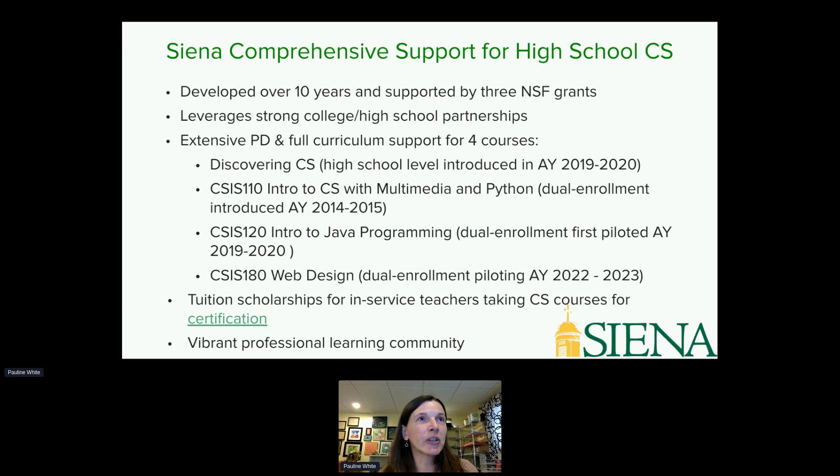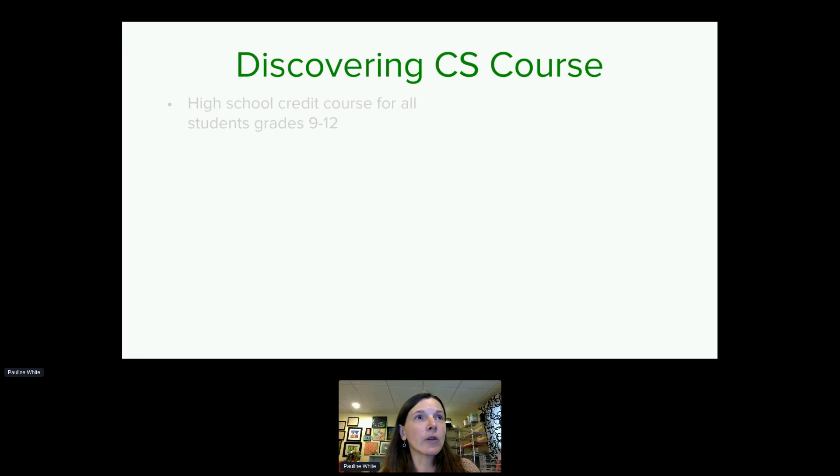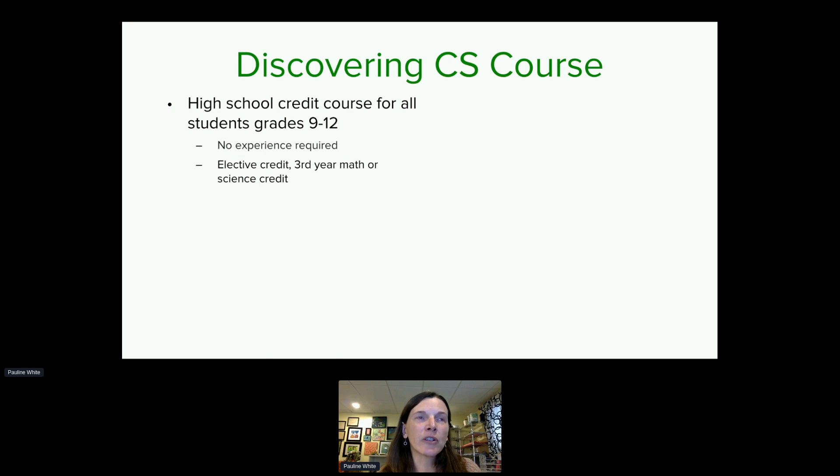We also have a vibrant professional learning community. The Discovering CS course is a high school credit course for students in grades 9 through 12, with no prior experience required. In New York State, computer science is an elective credit, but many school districts are offering this course as a third-year math credit or even a third-year science credit — that decision is up to the local board of education.